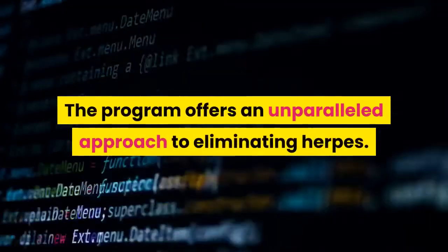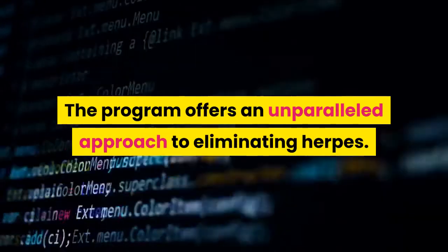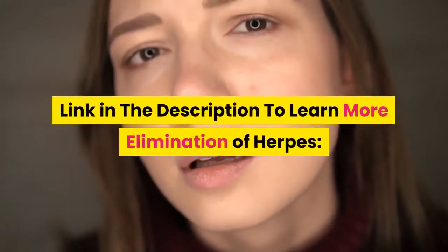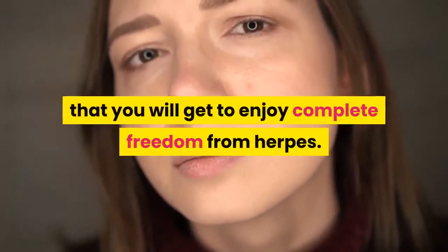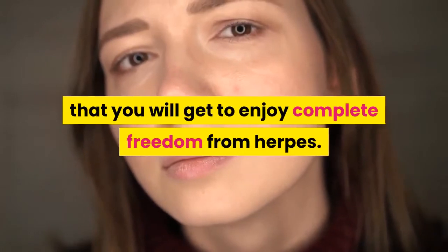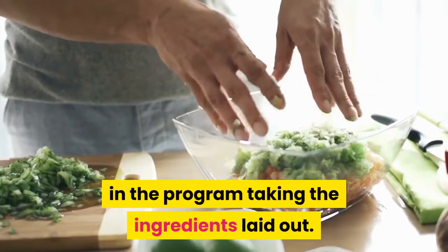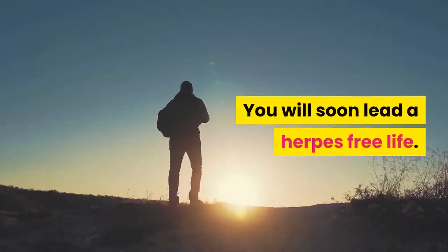The program offers an unparalleled approach to eliminating herpes. You are assured of complete freedom from herpes — all you need to do is follow the schedule set in the program, taking the ingredients as laid out. You will soon lead a herpes-free life.